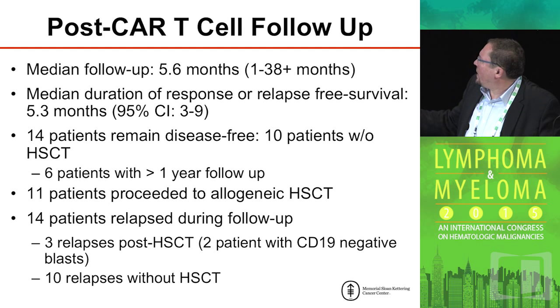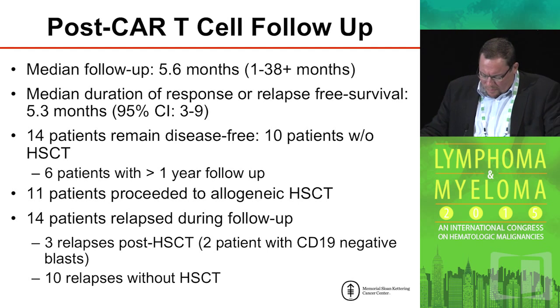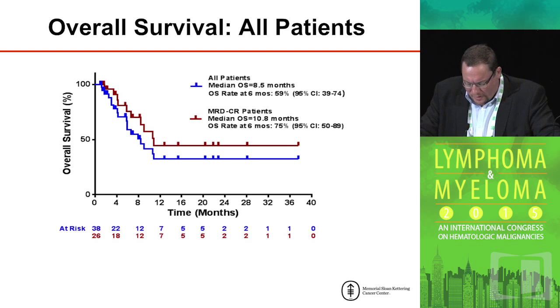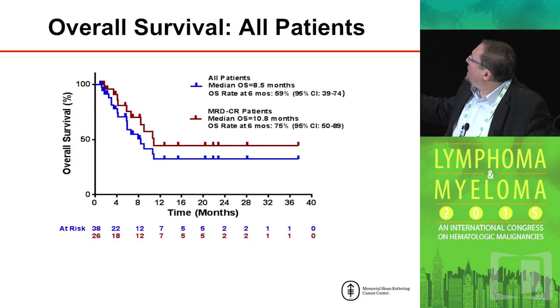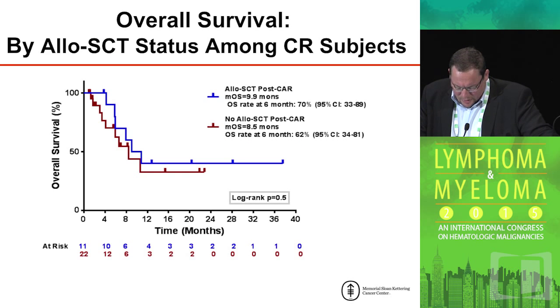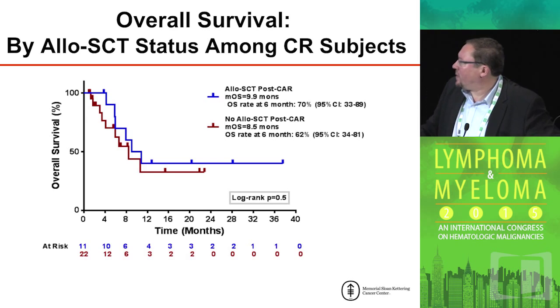Fourteen patients did relapse during follow-up. We had three relapses post-transplant, two of which emerged with a CD19-negative clone — this is a predictable limitation of this technology in that the tumor may, through antigen escape, overcome CAR T-cell eradication. Ten patients relapsed who had no prior stem cell transplant. The numbers are relatively small, but patients who were MRD-negative after treatment seemed to do about as well as the overall complete cohort. Prior patients who received an allogeneic stem cell transplant after CAR T-cell therapy seemed to do about as well as those who had not.